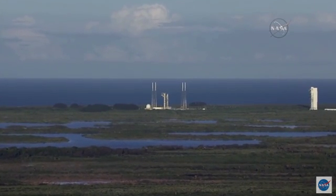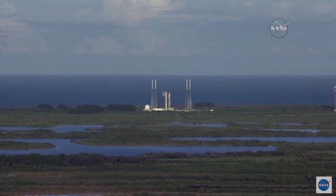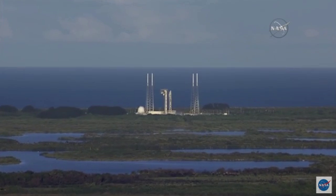Go Atlas. Go Centaur. Go OSIRIS-REx. Everyone is go. Standing by for launch. After liftoff, you'll hear the voice of United Launch Alliance's Marty Malinowski providing launch vehicle ascent data.